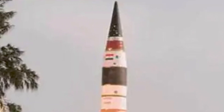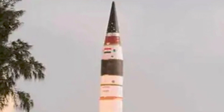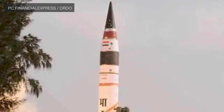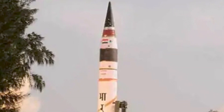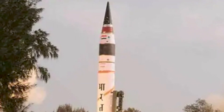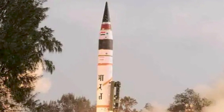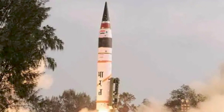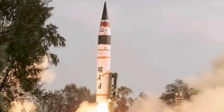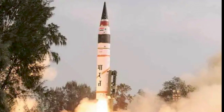Agni-1, meaning 'fire,' is a short-range ballistic missile developed by DRDO under the Integrated Guided Missile Development Programme. It was developed to fill the gap between the 250 km range of Prithvi-2 and the 2,500 km range of Agni-2. It has a range of 900 km and was first tested in 2004. Agni-1 is a single-stage, solid-fuel, road and rail mobile missile. The 15-meter tall Agni-1, weighing about 12 tons, is capable of carrying both conventional and nuclear warheads of up to 1,000 kg.